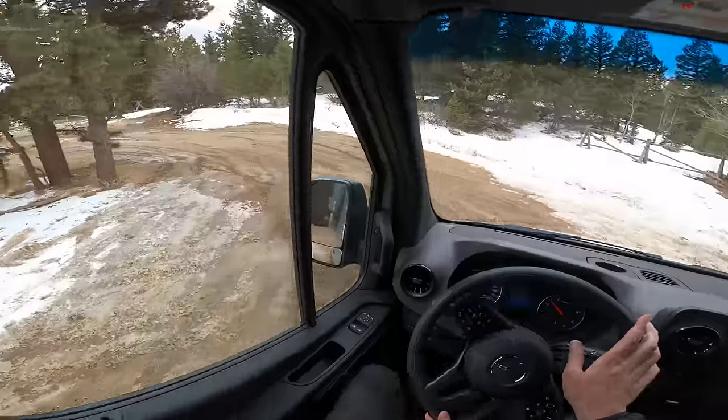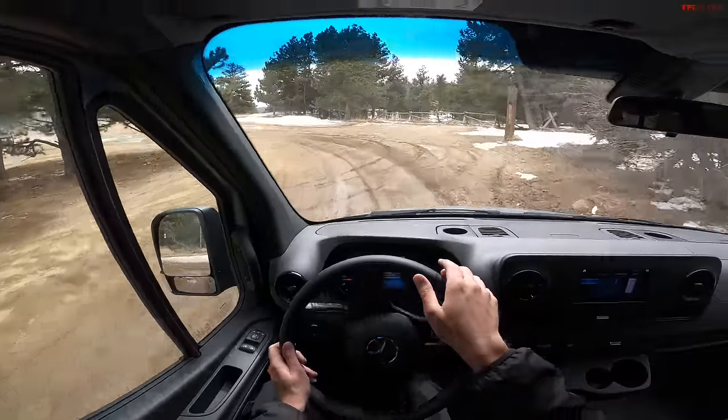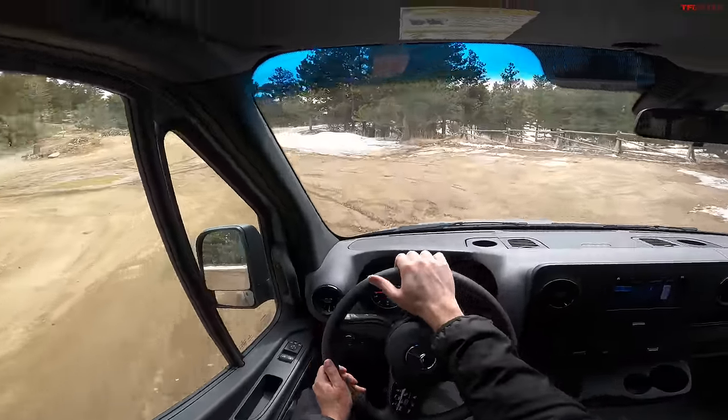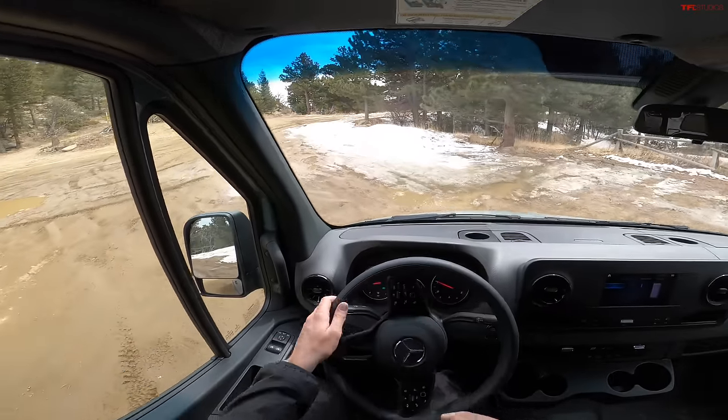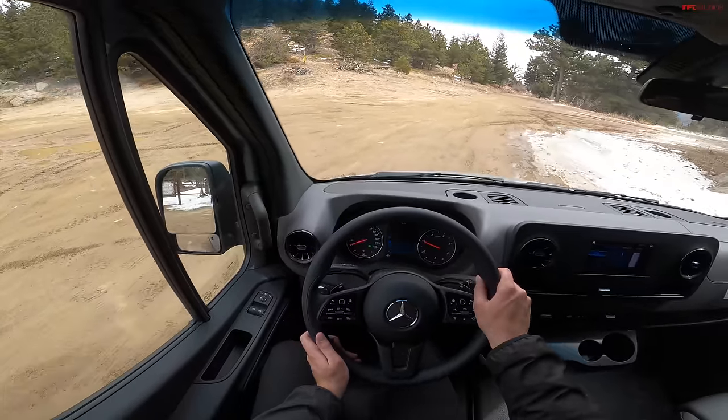Check out Adventure Wagon if you want a really unusual outfit — it's a pretty smart idea that not a lot of folks are doing in the industry. Well guys, this has been Tommy. Thank you for joining me on this first ever POV drive. Let me know what you think in the comment section below if you want to do more, and we'll see you in the next video.